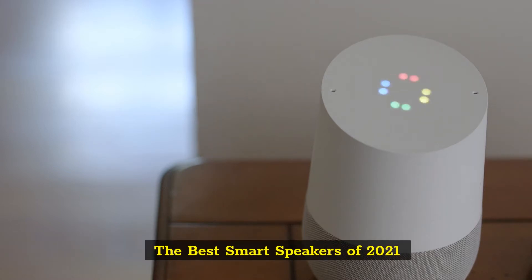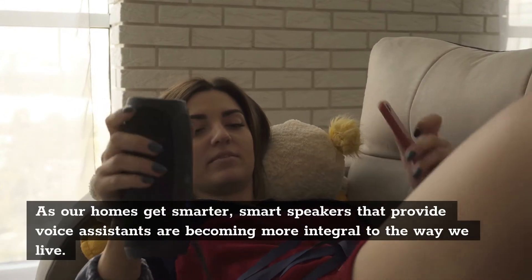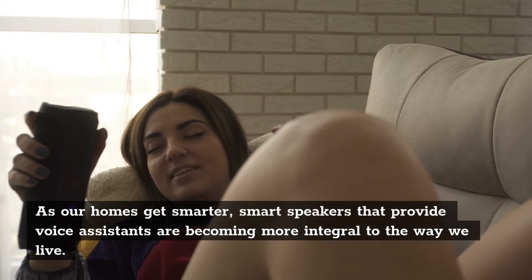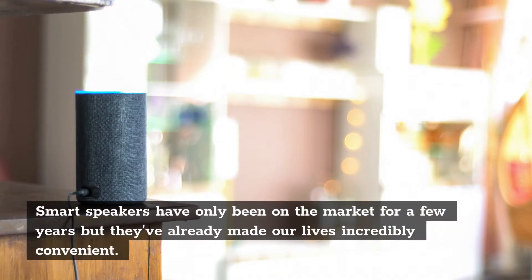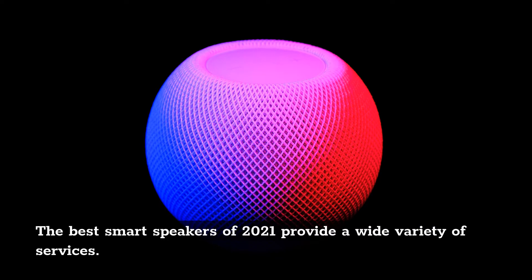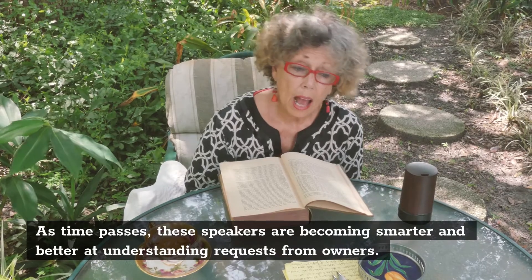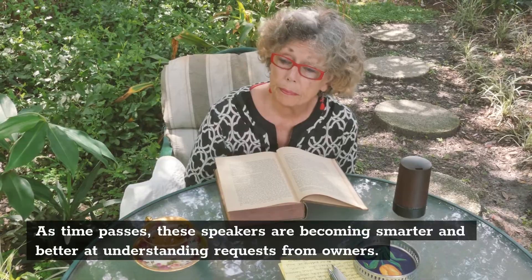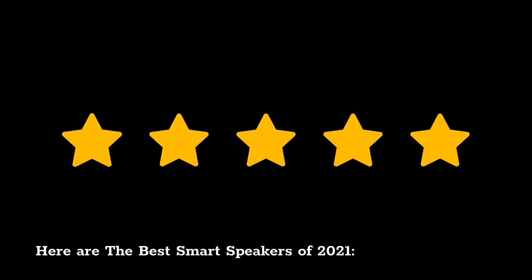The best smart speakers of 2021. As our homes get smarter, smart speakers that provide voice assistance are becoming more integral to the way we live. Smart speakers have only been on the market for a few years, but have already made our lives incredibly convenient. The best smart speakers of 2021 provide a wide variety of services. As time passes, these speakers are becoming smarter and better at understanding requests from owners. Here are the best smart speakers of 2021.